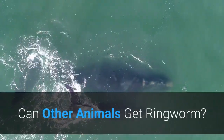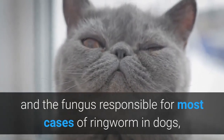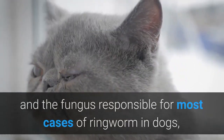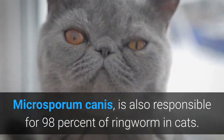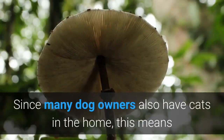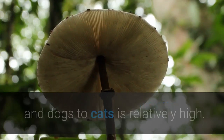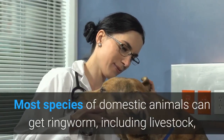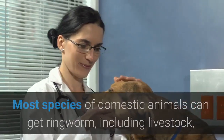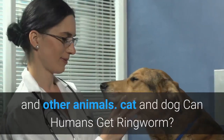Can other animals get ringworm? Cats can get ringworm too, and the fungus responsible for most cases of ringworm in dogs, Microsporum canis, is also responsible for 98% of ringworm in cats. Since many dog owners also have cats in the home, the risk of the fungus spreading from cats to dogs and dogs to cats is relatively high. Most species of domestic animals can get ringworm, including livestock, so talk to your vet about the risk of spreading ringworm between your pets and other animals.